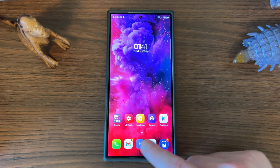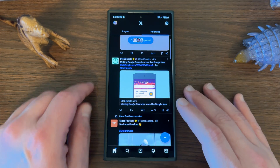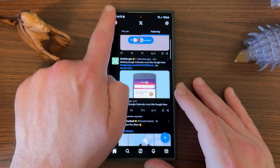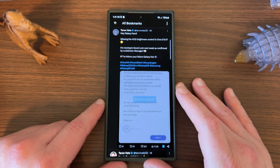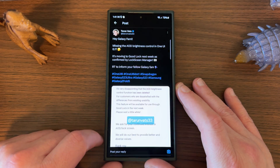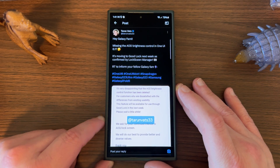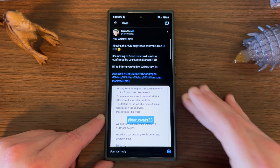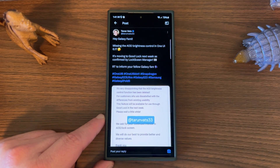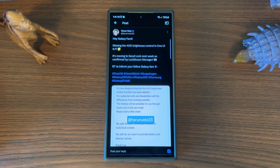The other thing is Tarun Vats, who I talk about a lot on the channel — he's a great Samsung software leaker, give him a follow on Twitter. I bookmarked his tweet from earlier because a lot of people have been complaining about this: the AOD — always-on display — brightness controls are missing in One UI 6.1. This has been missed since the Galaxy S24 Ultra came out with One UI 6.1.